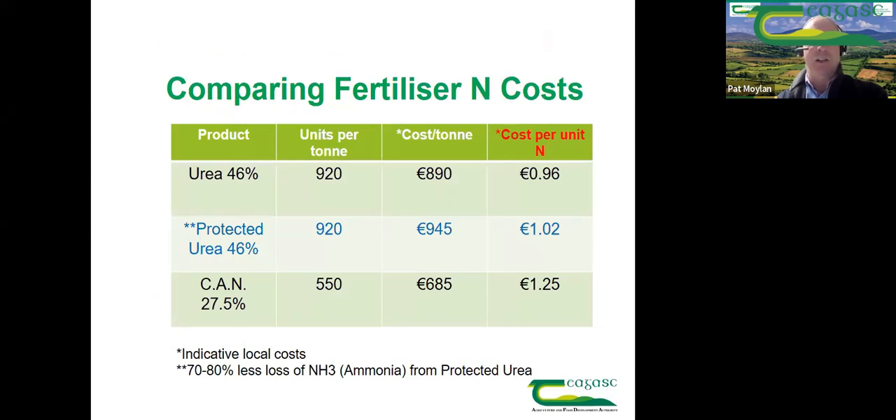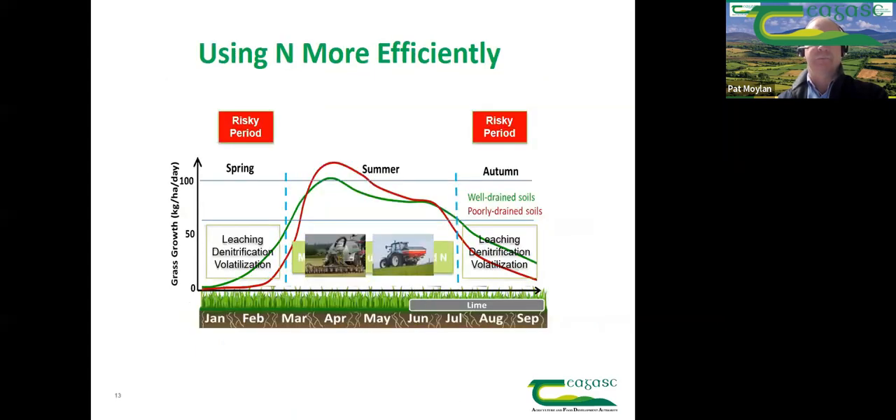A table from a local supplier shows current fertilizer prices and the important cost per unit of nitrogen calculation. Protected urea is at approximately €945 per tonne and CAN 27.5% nitrogen at €685 per tonne. When you calculate cost per unit of nitrogen, protected urea and ordinary urea are 20 to 25 cent less per unit than CAN. Urea and protected urea are also much better for the environment with less ammonia nitrogen losses. The message is: look at the cost per unit, not the cost per tonne.